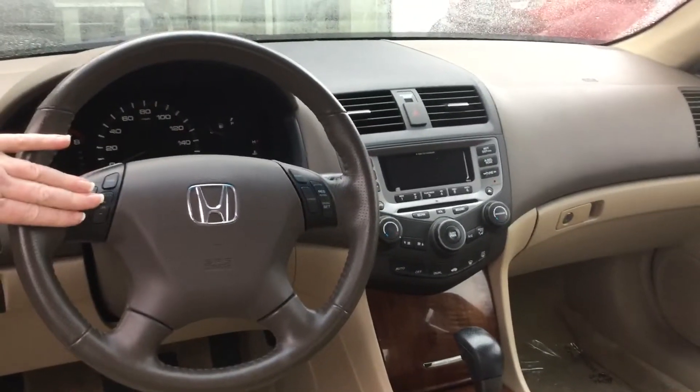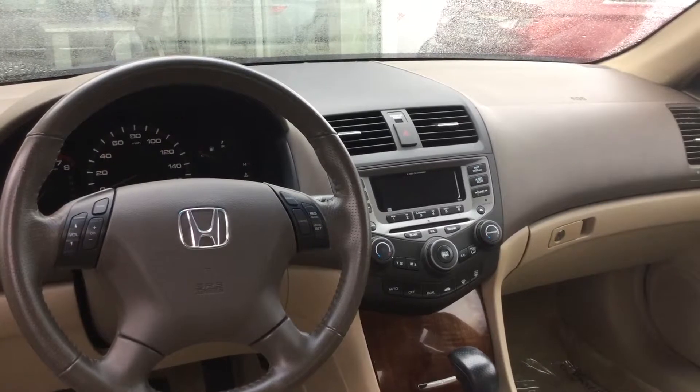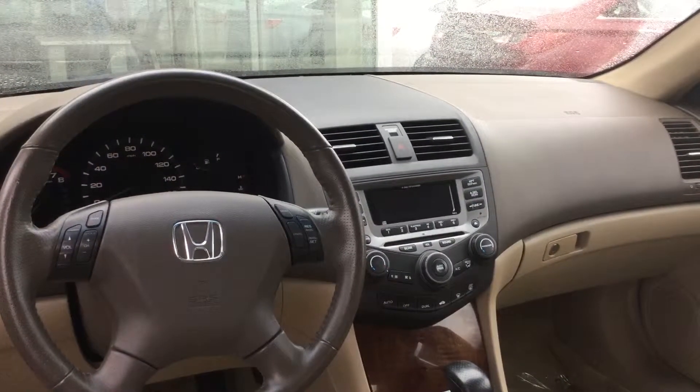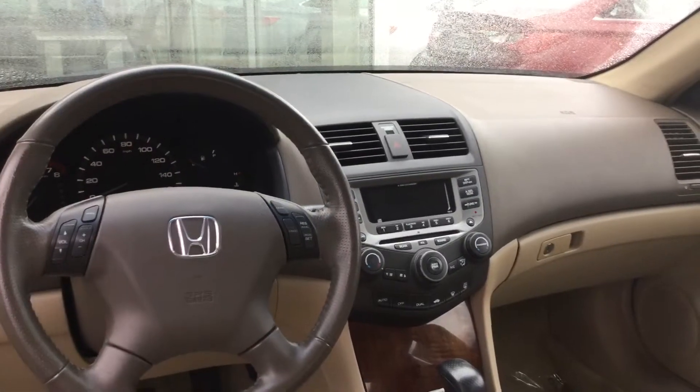Ample room for three passengers. Of course, you've got your radio control functions, your cruise control. It's got CD, AM, FM. It's got heated front seats — I did put those on, they work great. Just a very clean car, it's loaded up for the year. It's got a sunroof on it.